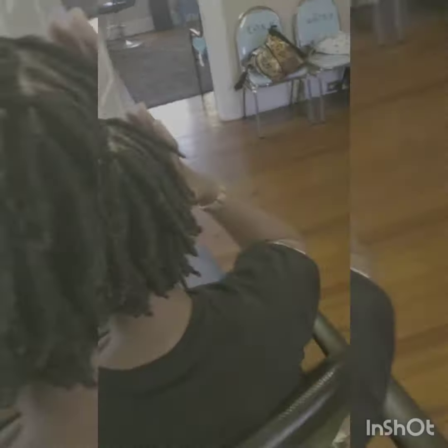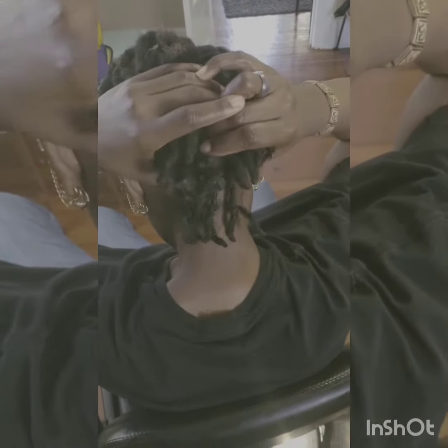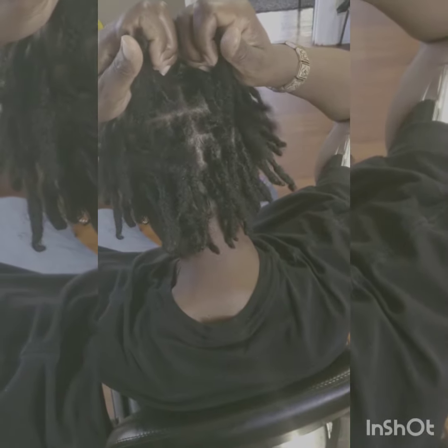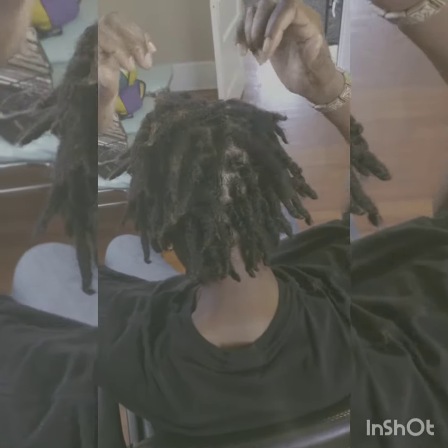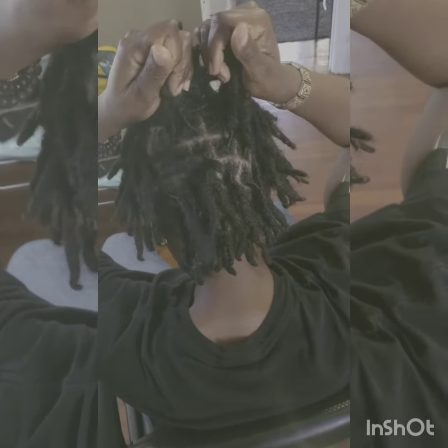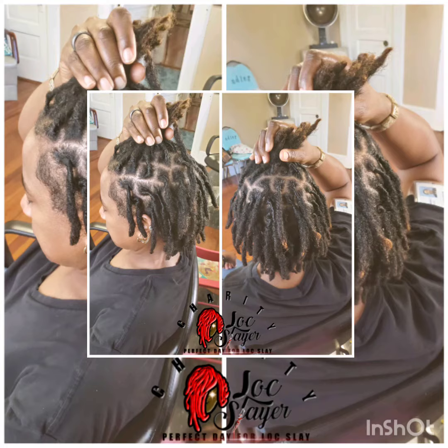These are the results of me doing her hair for one whole year, with her using the avocado oil and water mix along with the hair growth oil to help speed the process up. Wow, look at what coming to Charity's Locs does for your hair — you have been slayed!